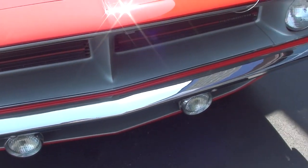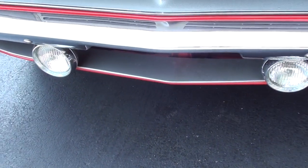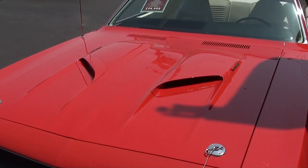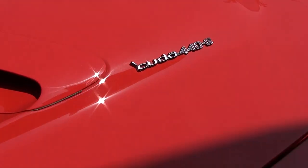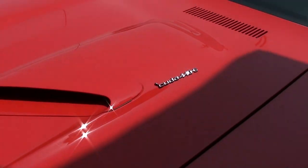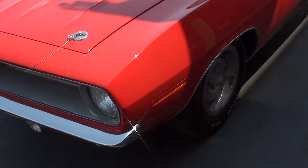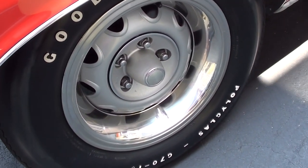You can see it has a nice chrome bumper up front and the driving lights down below. It does have the hood with the dual hood scoops as well as the hood pins. And you can see right here on the side of the scoop it says Cuda 446. We'll take a look under the hood in just a minute.